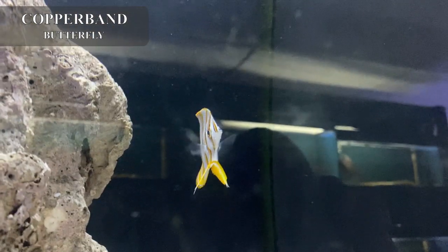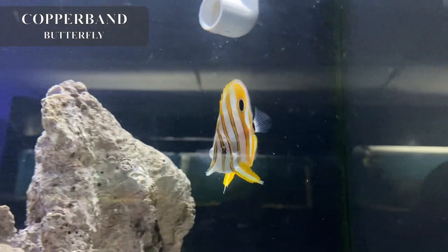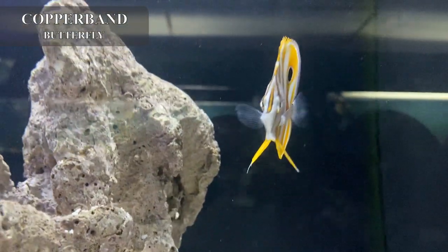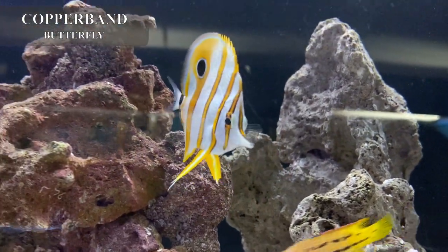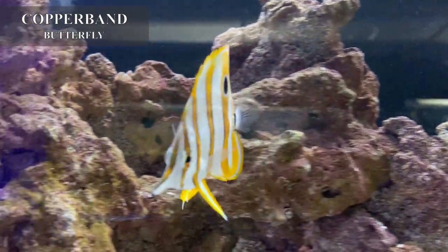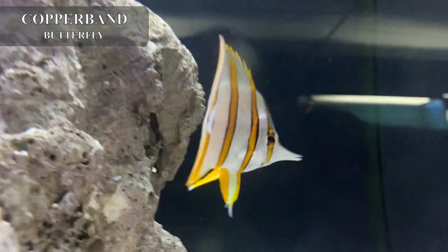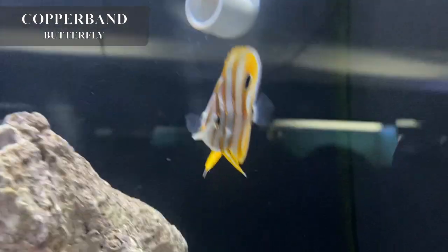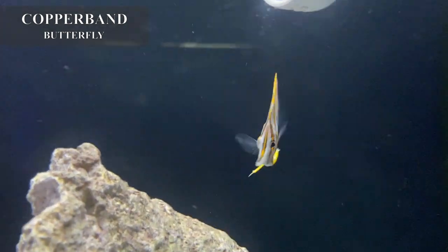Next I have a small copperband butterfly. Butterflies in general are not a very hardy fish — they are definitely more delicate. That said, if you want to call a butterfly hardy, this would be your quote-unquote hearty butterfly. This copperband, being a small, has been adapting very well to tank life. Something cool about copperband butterflies is that they are really good at eating aptasia, or glass anemone, which is a pest in your tank. If you're starting to see aptasia pop up, the copperband butterfly would be an excellent addition. However, once it eats your aptasia, there is a chance it will start eating your coral, so just be careful. Butterflies in general do better in a fish-only tank.